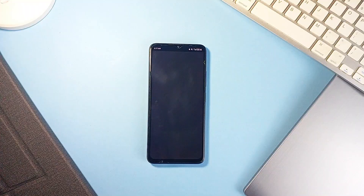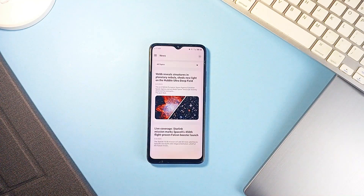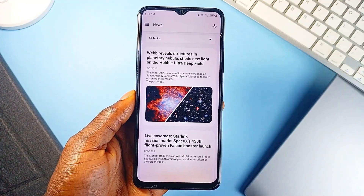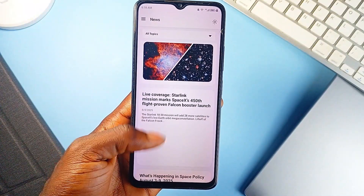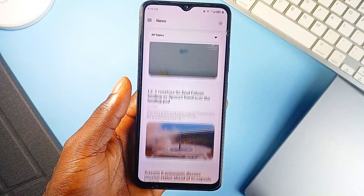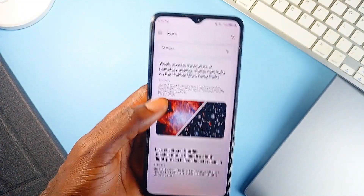If you are into space, rockets, or astronomy in general, Quasar is the kind of application that feels like it was built just for you. It's a clean, focused platform that pulls in everything from space news to real-time rocket launches without all the fluff or ads that usually clutter these kinds of applications. Right off the gate, you are met with a live feed of space and astronomy updates pulled from multiple reliable sources.